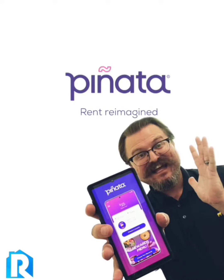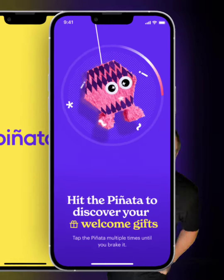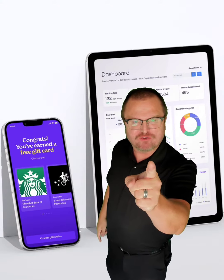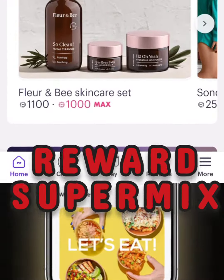Piñata! Reward of the Month! Hey everybody! Back again for another piñata video. Let's see what kind of things they got this month. Reward Super Mix!